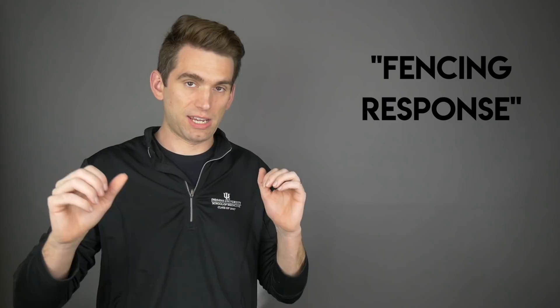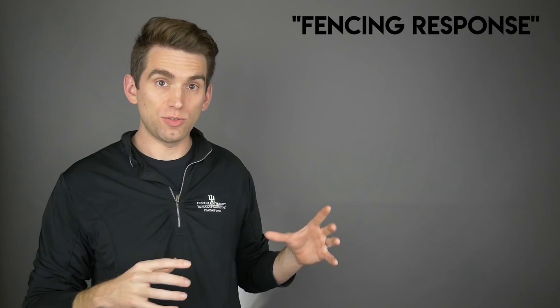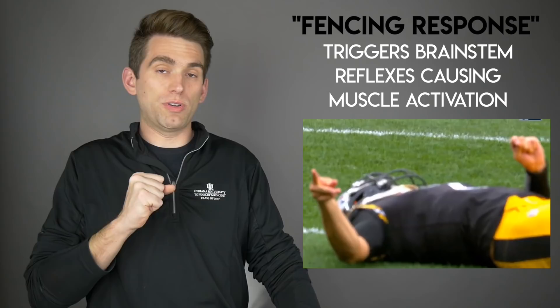The two common ones we think about are decorticate and decerebrate posturing, but this particular type of posturing we can see after concussions is often referred to as a fencing response. It has this name because it sort of looks like an on-guard position when someone's fencing, with the arm extended out and the other arm flexed up inside. This partly indicates the severity of the brain injury. When we see the fencing response, we think that there's been some sort of shock or trauma to the brainstem, which is the portion above the spinal cord and down at the lower part of the brain. Your brainstem is responsible for a lot of the reflexic type things that we do throughout our everyday life, and so when there's been this shock to the brainstem, we think that triggers this abnormal reflex where the arms go into that position.